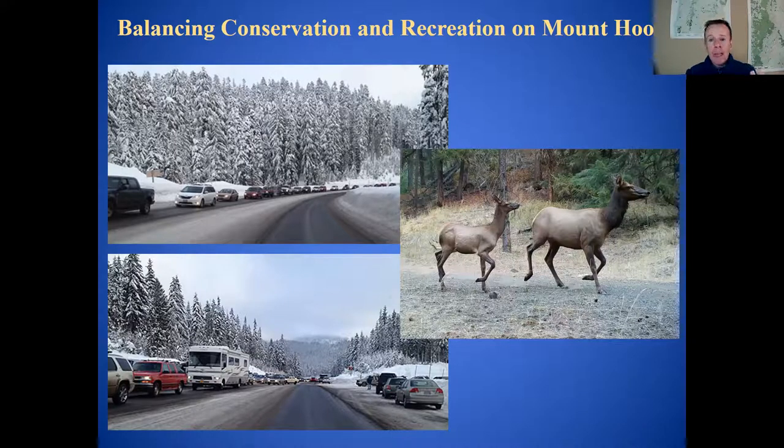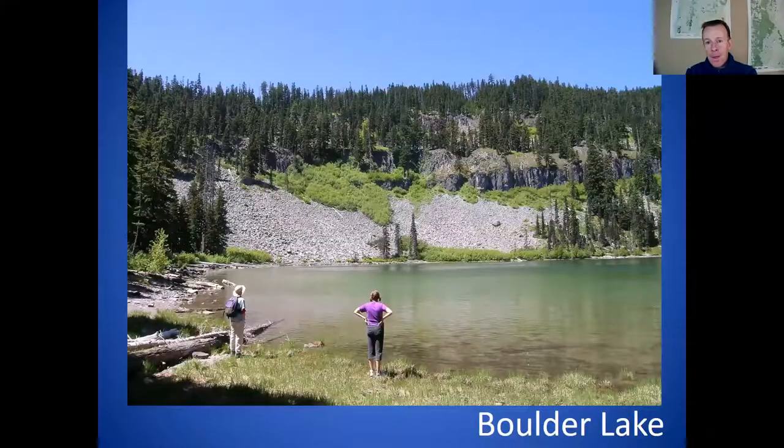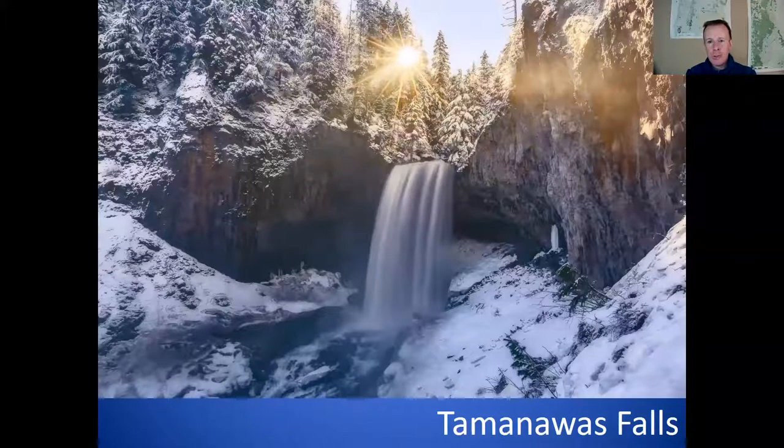Some places we're hoping to see protections for include Blue Grass Ridge in the Upper Hood River Valley, Boulder Lake just south of the Badger Creek Wilderness, and Tamanuas Falls right off of Highway 35. Amazingly, just a thousand feet north of that trail, there's a proposed logging project. So we're still battling those issues and want to see these natural gems protected for future generations — for carbon storage in the forests and for recreational opportunities like snowshoeing.